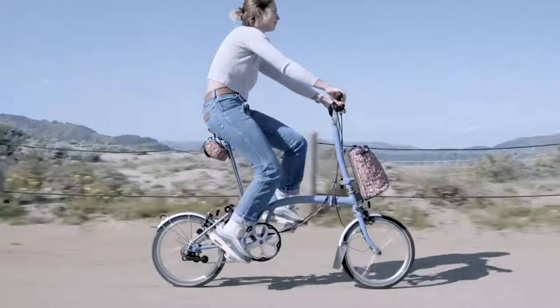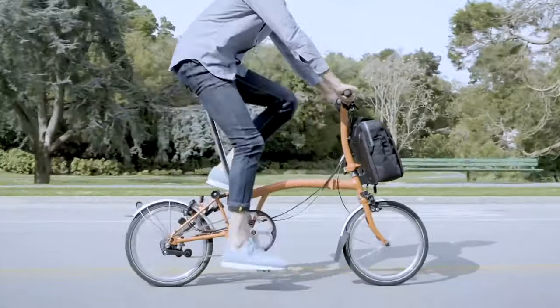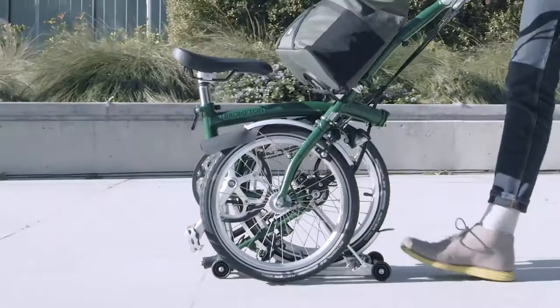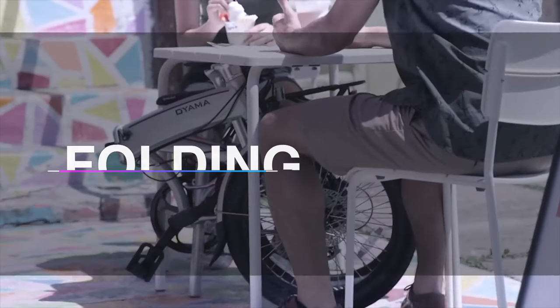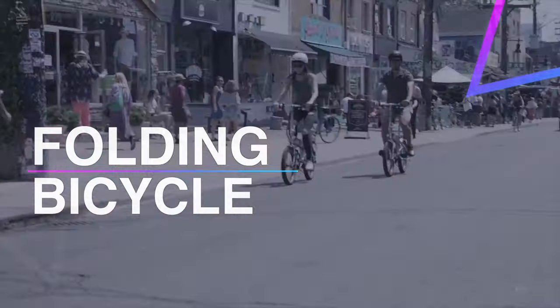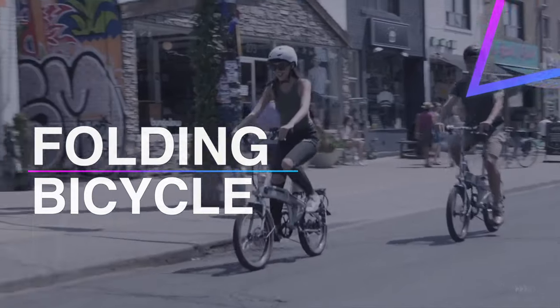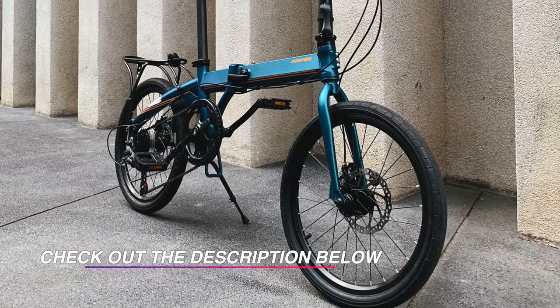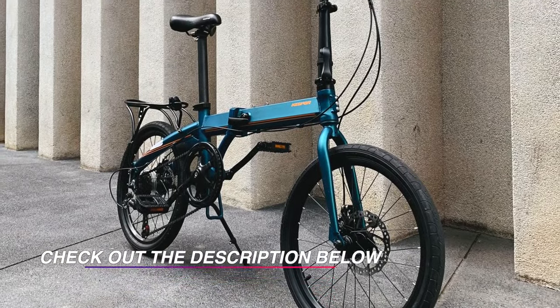Foldable bicycles are a flexible and frequently disregarded cycling choice. Whether your studio condo has restricted storage space, or your commute involves a train, flights of steps, and a lift, a foldable bicycle is a cycling issue solver — a heap of fun packed into a small and convenient bundle. Here are our top six recommendations if you enjoy cycling.